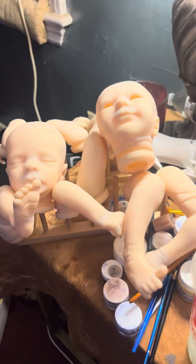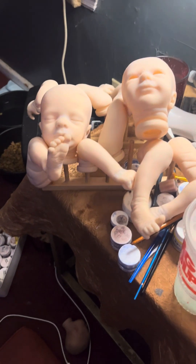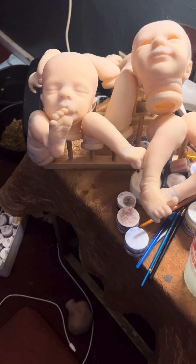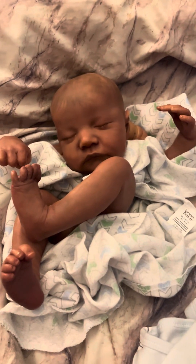And then pretty soon these babies will be finished. They're right here drying. They have their first skin tone layer. We have to do a couple more skin tones and get them started on their reborn journey.